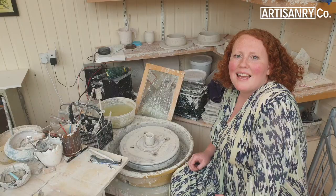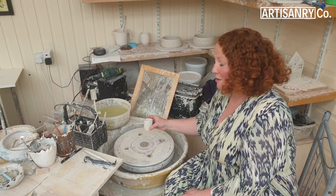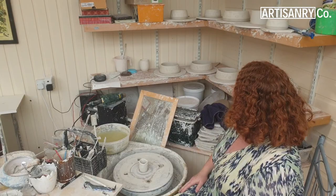This is my throwing area. I've got my wheel, my tools, some artwork of my daughters, and I've got my reclaimed office shelves that I can put everything straight on. I've got all my dog bowl orders stamped and drying up here.